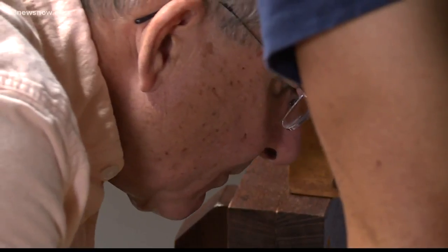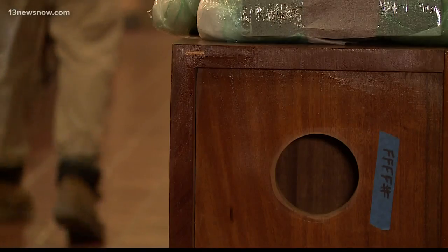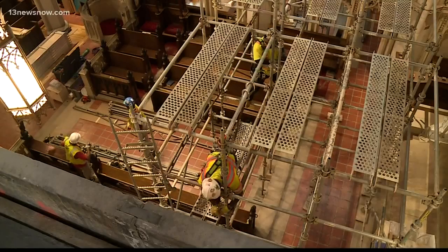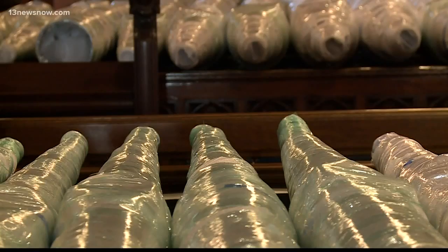That's why they brought in Phil Carpenter with Foley Baker Inc., a company based out of Connecticut that specializes in organ rebuilds. "The thing I like about it is you can be doing something different every day. It's woodworking, electronics, and metal work all together." Not to mention the logistics behind the maze of moving pieces, most of which are still laid out over the pews. And that all comes together to form the sound that you hear.